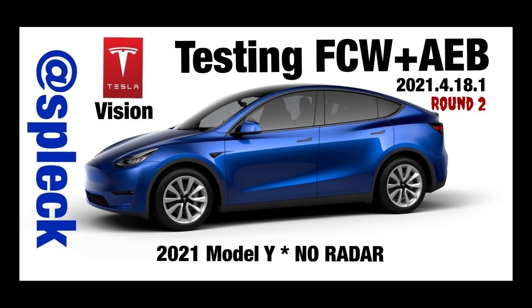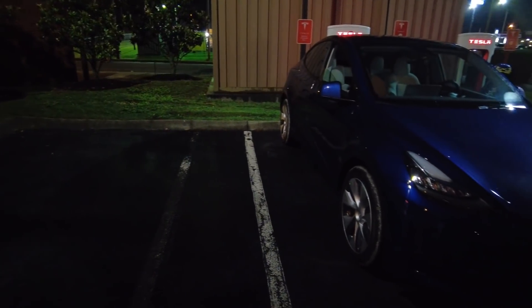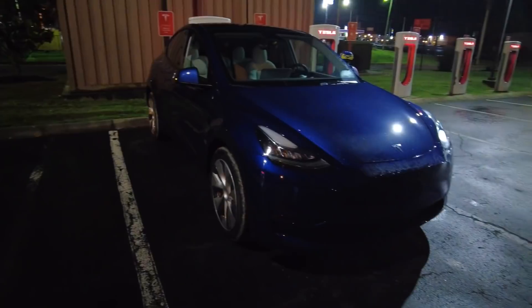Hi, I'm Kevin Smith, software engineer from Murfreesboro, Tennessee. And this is a 2021 Tesla Model Y with no radar hardware.